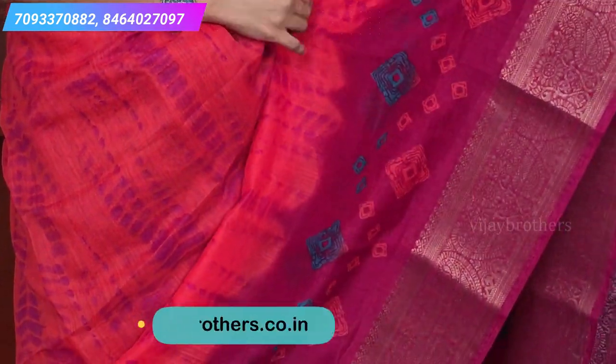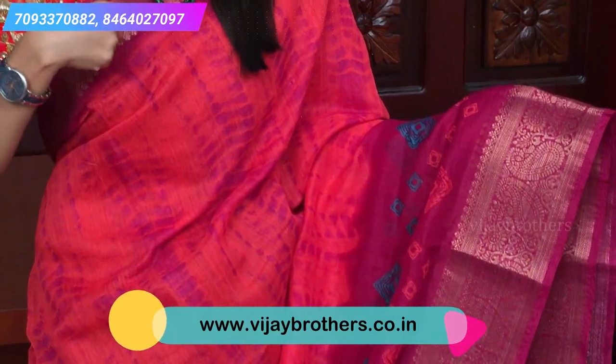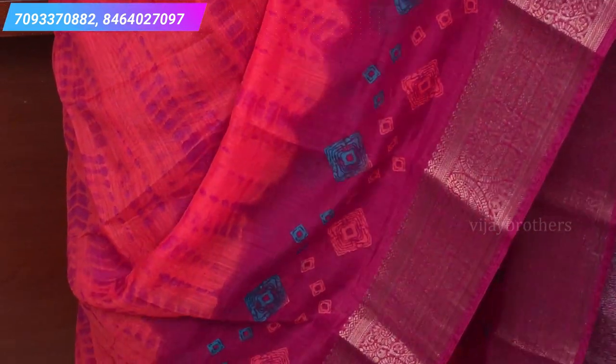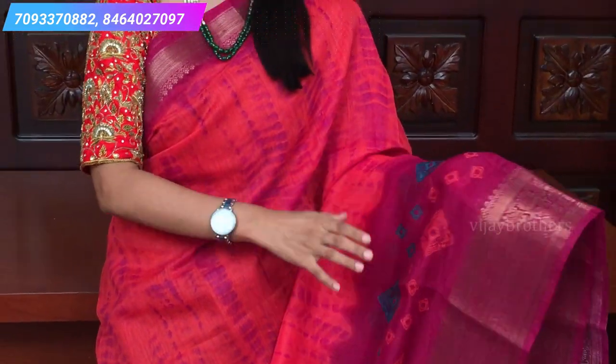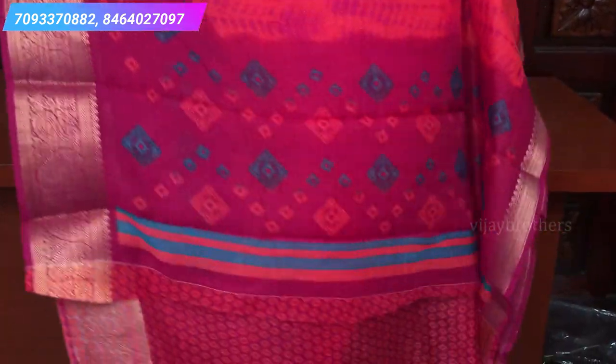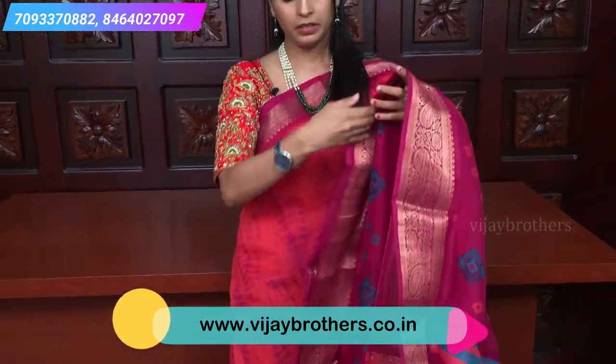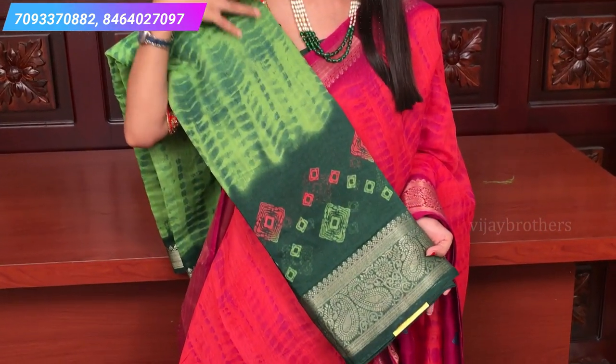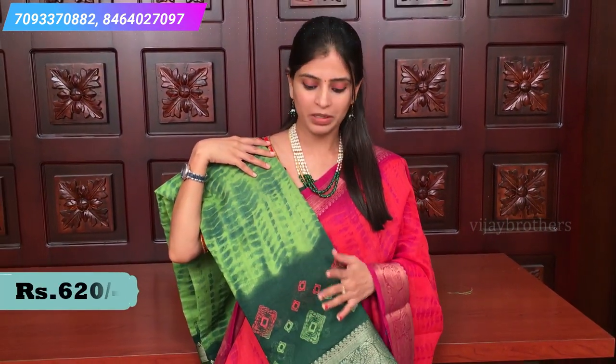Let me show you the first sari — a nice orange and magenta pink. Both sides have a kanji border, with a slightly bigger border on one side and a smaller border on the other. There is a Bandhani print with orange and blue color combination, and a shibori style print on the sari body. The pallu is a Bandhani style printed pallu, and the blouse is a printed blouse with kanji borders. The price is ₹620. There is also a bottle green and light green color combination, the overall sari is the same, and the price is ₹620.